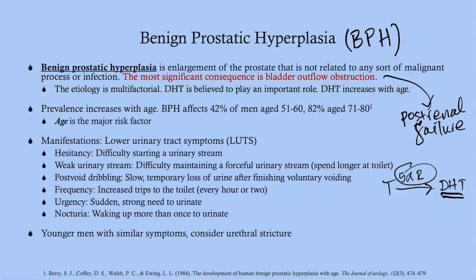There are a number of lower urinary tract manifestations collectively referred to as lower urinary tract symptoms, or LUTS. Hesitancy is difficulty starting a urinary stream. A weak urinary stream is difficulty maintaining a forceful stream — this can be a problem as it may drip onto the floor or the patient's shoes. Post-void dribbling is when urine involuntarily comes out of the urethra after finishing.